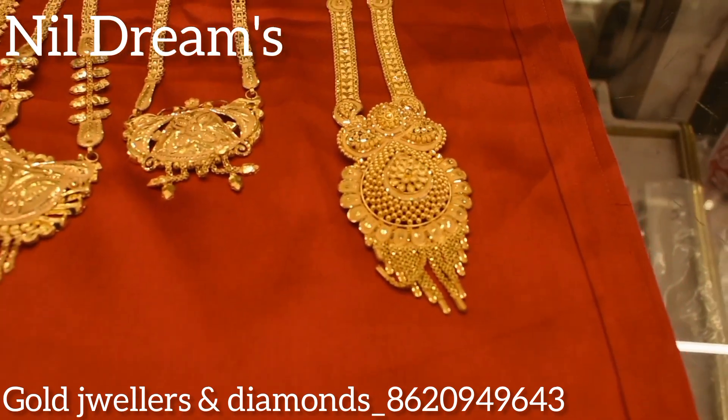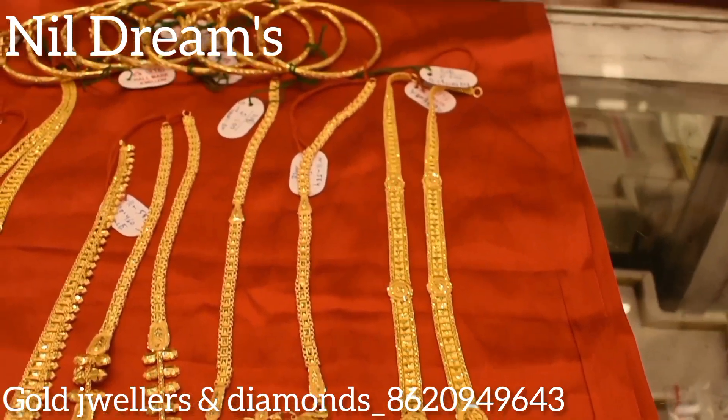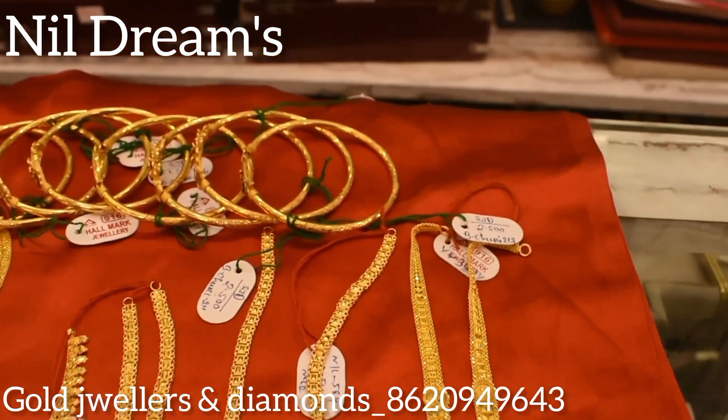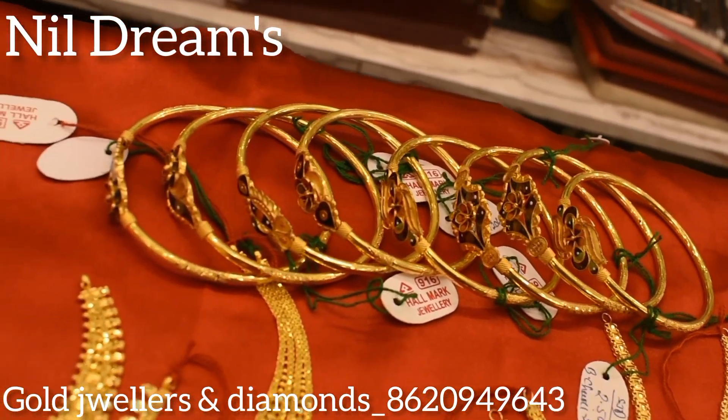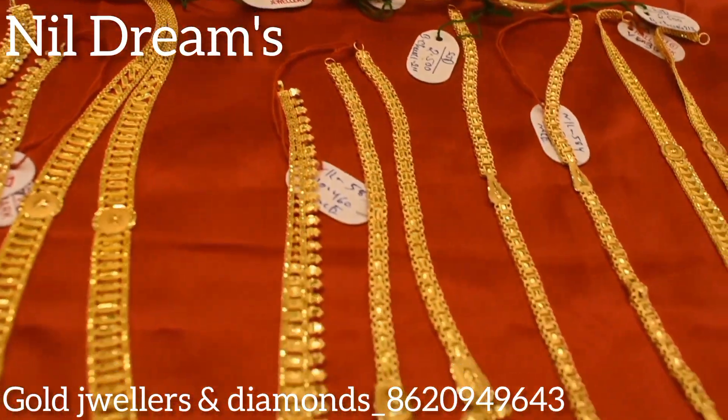Welcome to my channel Neil Dreams. Our shop is located at 11122 Hady Gangol Street, Gold Jewelers and Diamonds. Today's 916 hallmark gold price is 4,45 per gram.